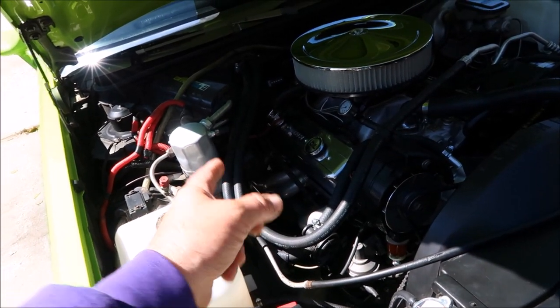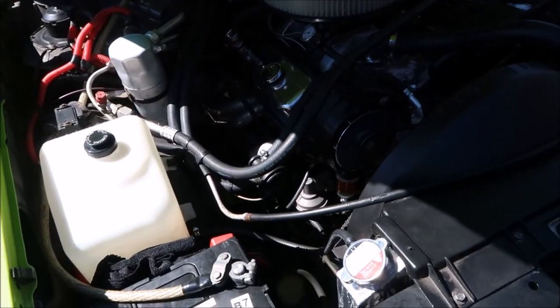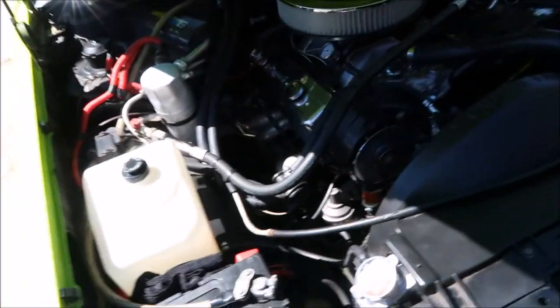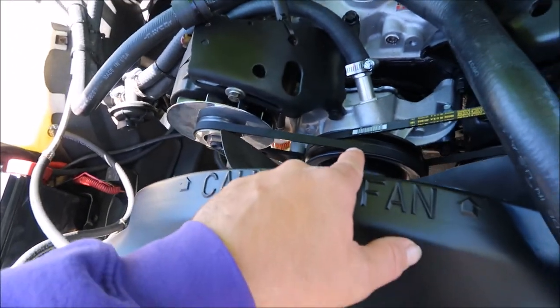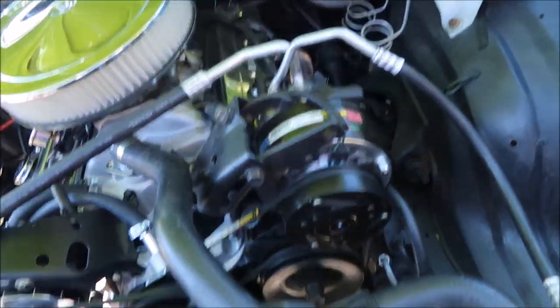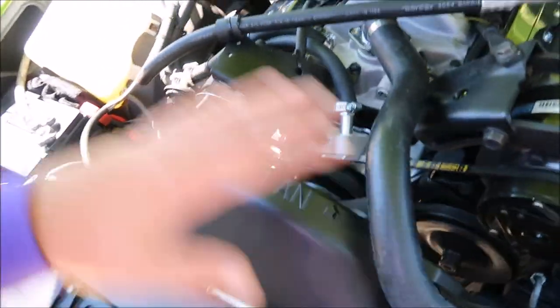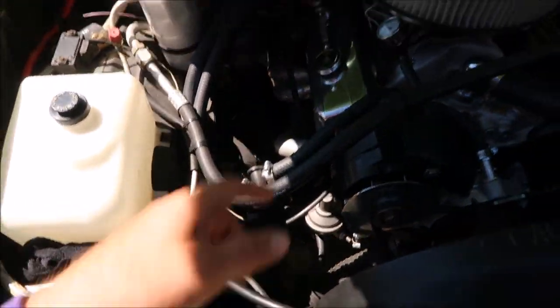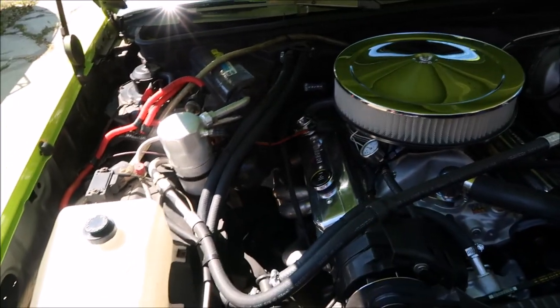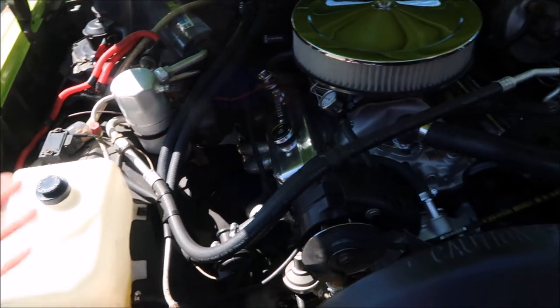I believe those are Headman Shorty ceramic coated headers that I had with the other motor. We put an electronic fuel pump in there, an aluminum water pump, brand new AC compressor, brand new power steering pump — everything is brand new. We did reuse the alternator, and we used some used valve covers because he had those laying around. Didn't feel like spending the money on those.